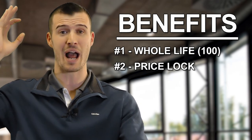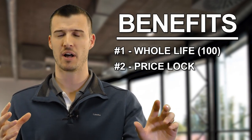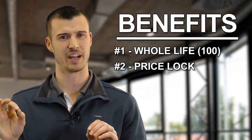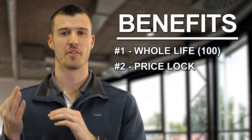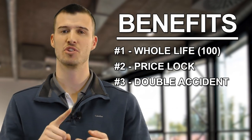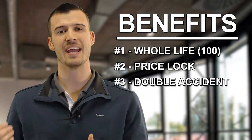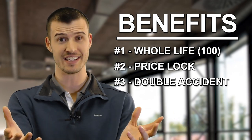The price lock — the price is locked in, it never goes up. I'm locking it down. A lot of policies, the price fluctuates, goes up every year, goes up every five years, ends when you're 80. Do you like the idea of having coverage forever, it never changing, and the price staying the same? Is that important to you? It's important to them, I promise. Benefit number three, and I walk through each and every one of these, is double accident. A lot of policies, if they don't have it, you can add it as a rider, which I think is important. Do you feel like it's important? Accidents happen. This policy we're talking about here today pays double in the event of an accident. $20,000 is great, but $40,000 is better, am I right?